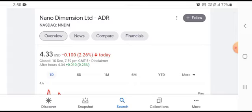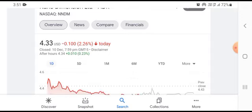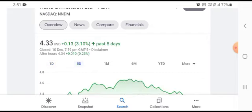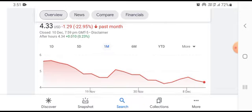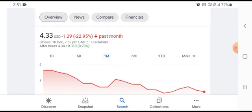We can see that the stock was trading at $4.33, with a $0.10 loss and a 2.26% negative change over a five-day timeframe. The stock was also trading at $0.13, showing a 3.10% positive gain in a one-month timeframe. In another timeframe, the stock was trading at $1.29, with a 22.95% negative loss. Thank you for watching this video.